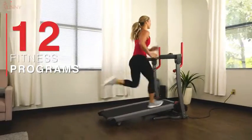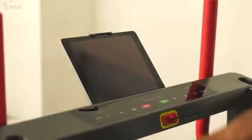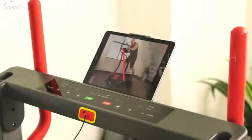Keep your workouts versatile with 12 pre-installed programs. Stay connected to your favorite media devices via Bluetooth and USB charger.